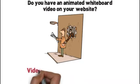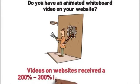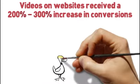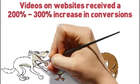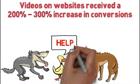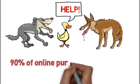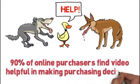Forrester Marketing Group reported that videos on websites receive a 200-300% increase in conversions. Why have video animation? If you don't, it's like your website is a sitting duck surrounded by a pack of wolves. Sooner or later, it's going to get eaten alive. According to Comscore, who measures percentages of internet users' online activity, 90% of online purchasers find video helpful in making purchasing decisions.